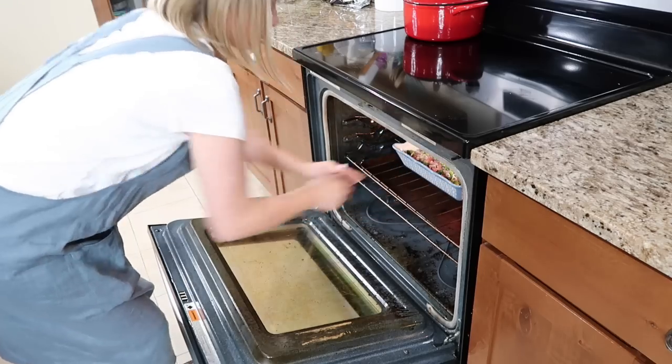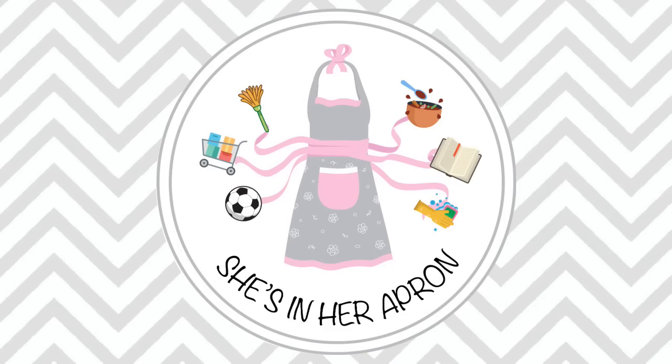Four people, eight meals, under $100. That's $25 a person. Aprons on, let's go.